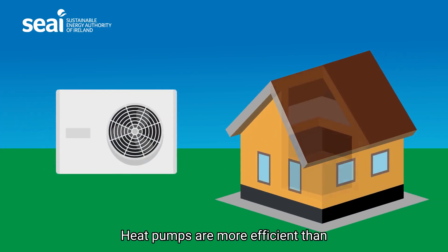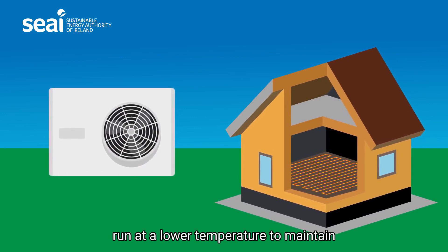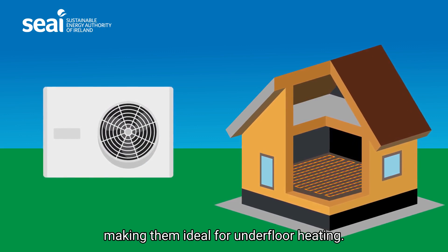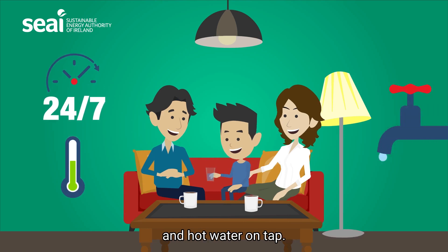Heat pumps are more efficient than standard boiler systems and generally run at a lower temperature to maintain the same indoor temperature, making them ideal for underfloor heating. You can have the same room temperature all day and hot water on tap.